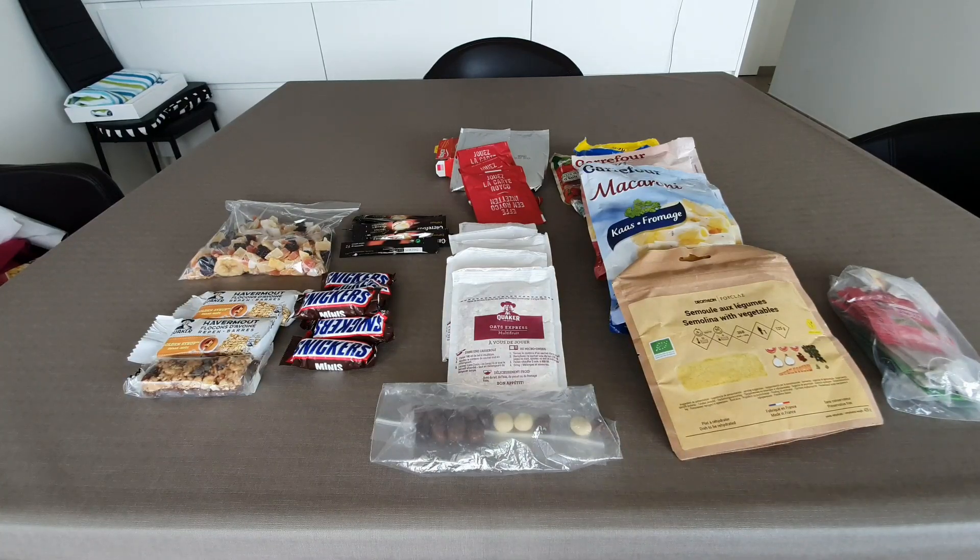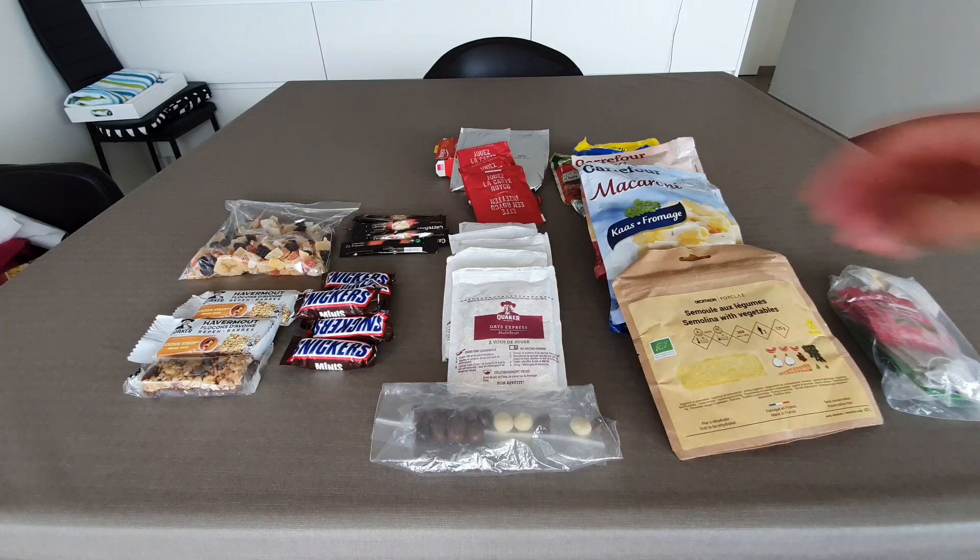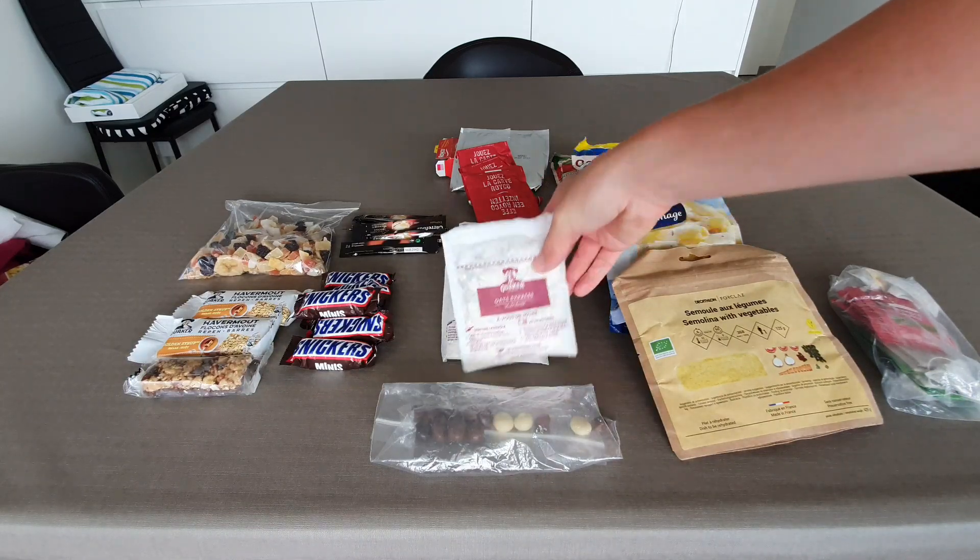Hi guys, in today's video I'm going to be showing you what food I eat on trail. I've got about a few days' food in front of me — how much you would take on a trail with you — and yeah, what your options basically are. So let's start with breakfast.